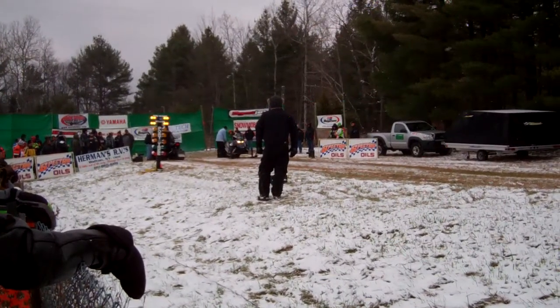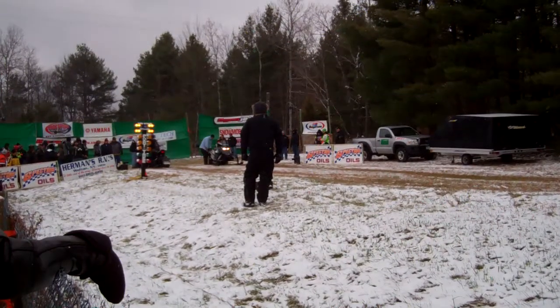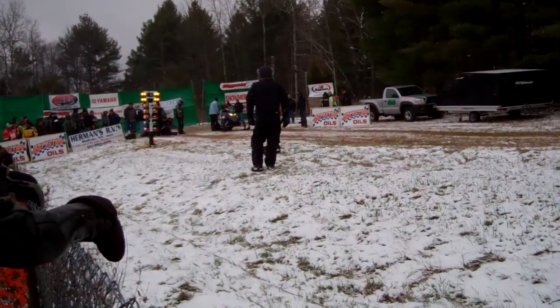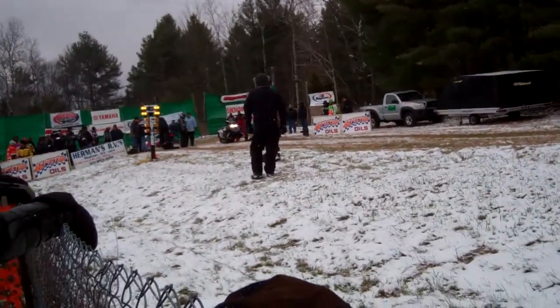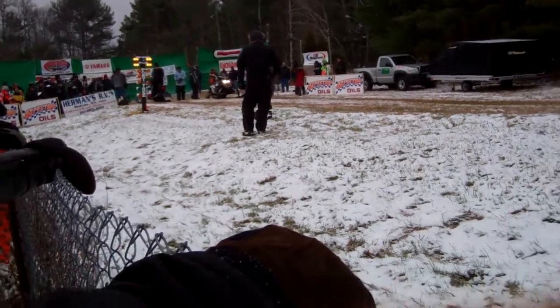F1100, 1100cc four-stroke. Remember the first one out was a Yamaha four-stroke, then two of the two-stroke machines, and now we're back to four-stroke again. F1100, good-looking ride, nothing fancy, kind of your basic black.